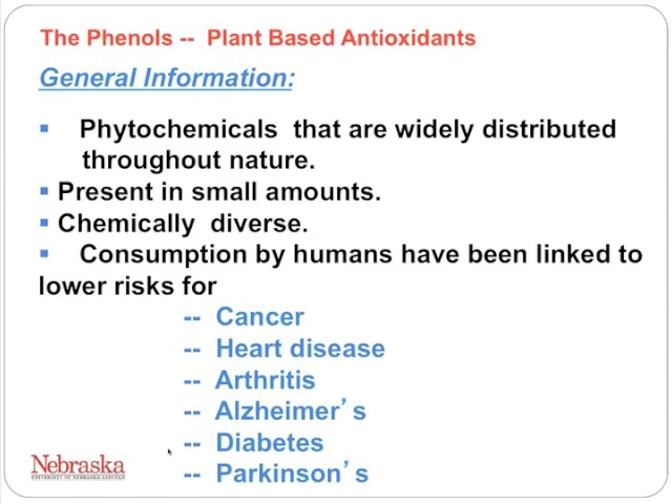Phytochemicals are widely distributed through nature, usually found in plants, though you can also find them in fish and certain insects. When present in plants, they are present in very small amounts — we're talking parts per billion, parts per million. They are much smaller components than the main components of food, but what's really interesting about these chemicals is that they are very chemically diverse compounds.